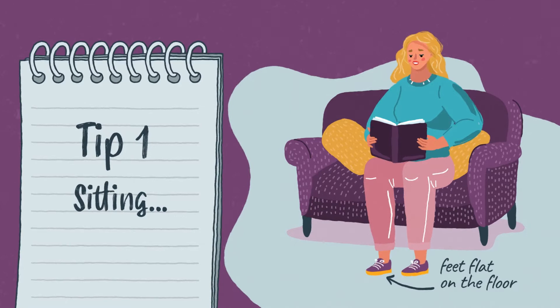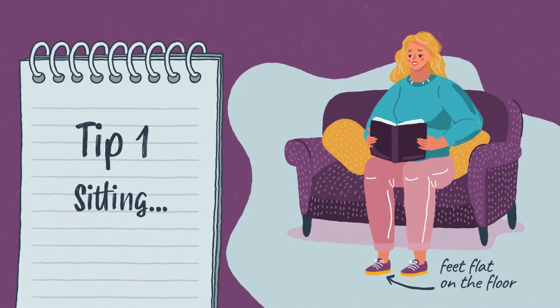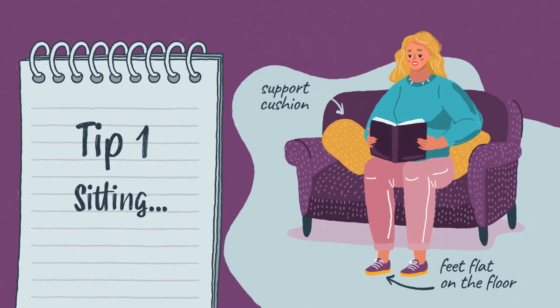Sitting. Keep both feet flat on the floor and your hips in line with your knees. A rolled towel placed behind your back can improve comfort.